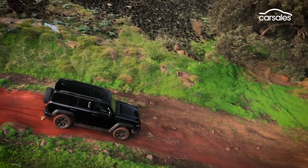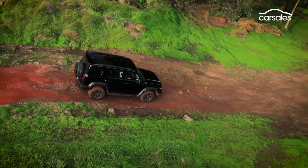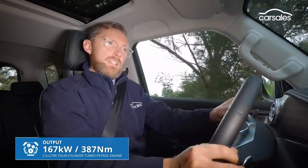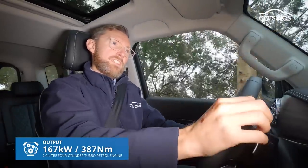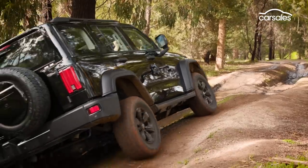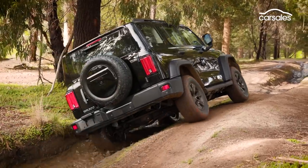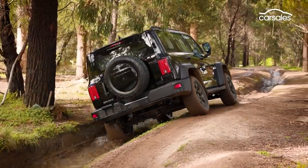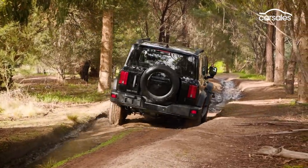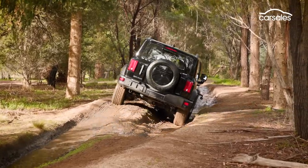While the interior is certainly impressive, it's all for nothing if the car can't perform off-road. Running a petrol engine, it's just walking through some of these more challenging sections of the off-road track, and it's cocking a wheel there. The underpinnings are similar to the GWM Ute, running a 4x4 system with high and low ratios. At 224mm, ground clearance can't match the Wrangler, but approach and departure angles of 33 and 34 degrees are more competitive.